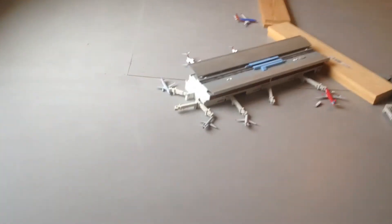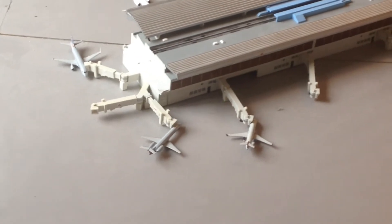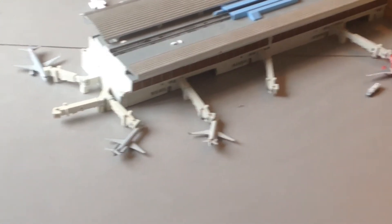Moving on with the second part of the update, we have an American Eagle ERJ-145 with a non-stop service over to Dallas. Next to him, we have a CRJ-200 with a non-stop service to Philadelphia — this is still in the U.S. Airways Express livery. Still haven't received an American Eagle CRJ-200 as of yet.